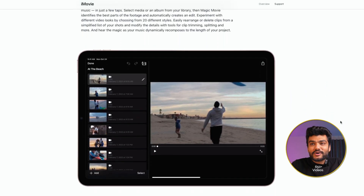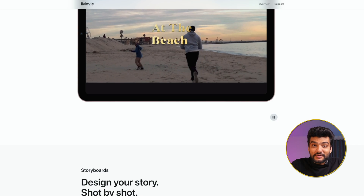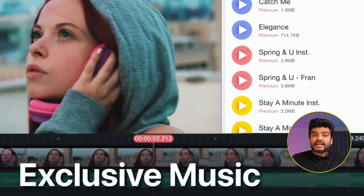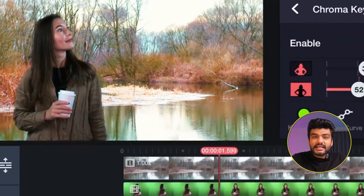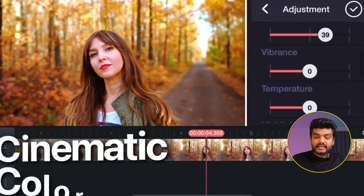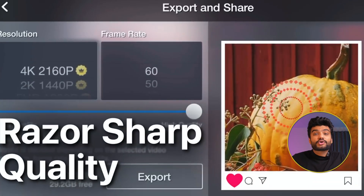As a YouTuber who has made over 650 videos, exporting takes a lot of time, so fast export is a big deal — you'll save a lot of time with iMovie. The next software available on both Android and iPhone is KineMaster. It's a paid app, but it has a free trial of 7 to 30 days. It also has great features like green screen, which we call chroma key.